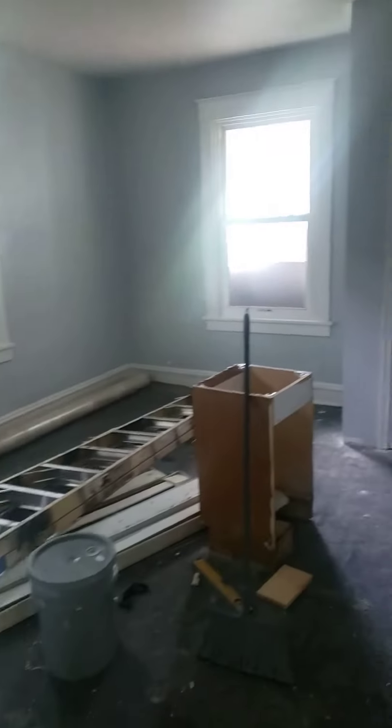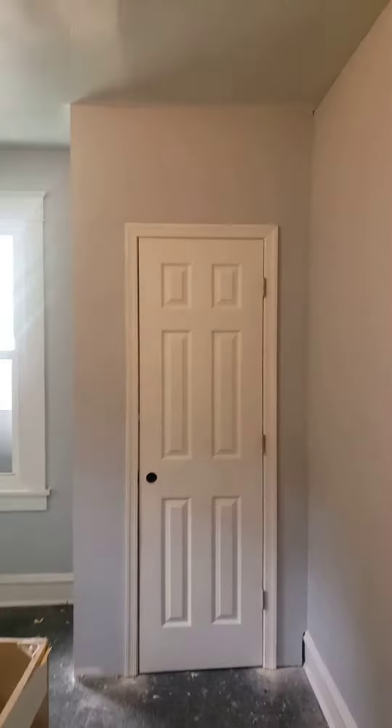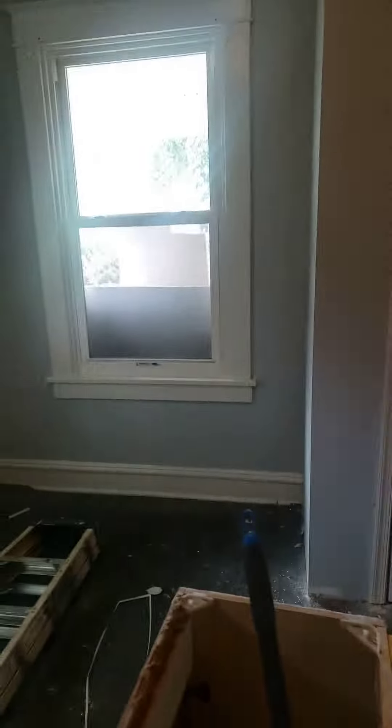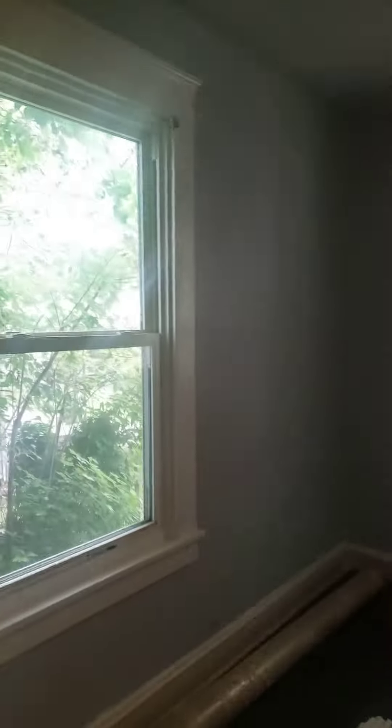This is the bedroom where we had to construct the new closet. The closet's in, the door — I'm going to get a knob for that. And this is bedroom number one.